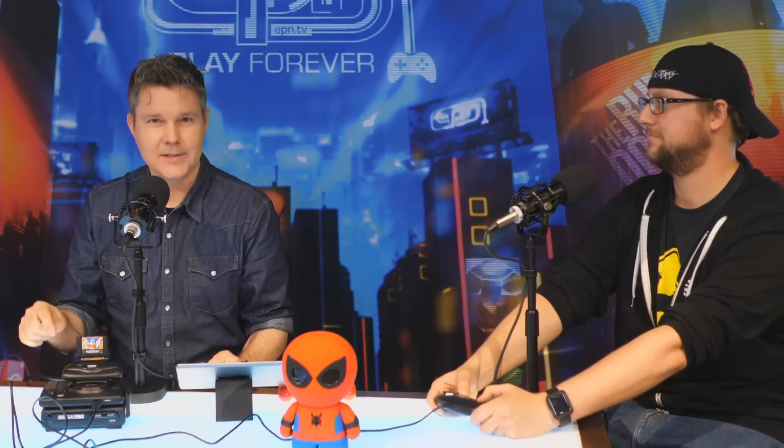All of this stuff together in this little mini form factor — Sega does what Nintendo don't is what I'm telling you right here. Nintendo didn't do any of that stuff.